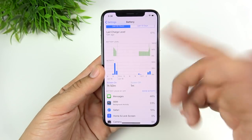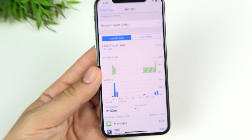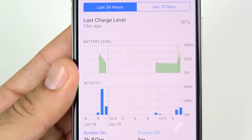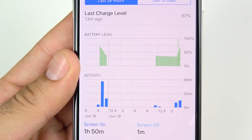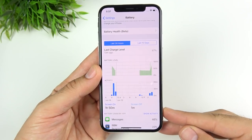Going into Settings and Battery, this is definitely a little bit touched up. You can see it looks different than in beta 1. Overall I really like the way this is looking — I think it's going to get even better by the final release. It's going to be a little bit more detailed when it comes to checking out how you're using up your battery.